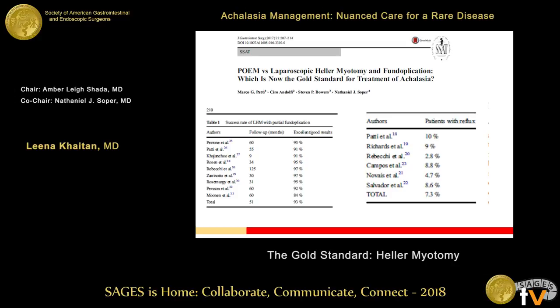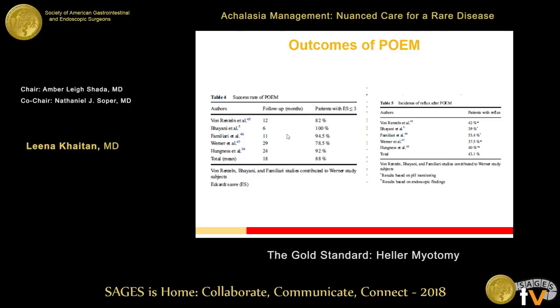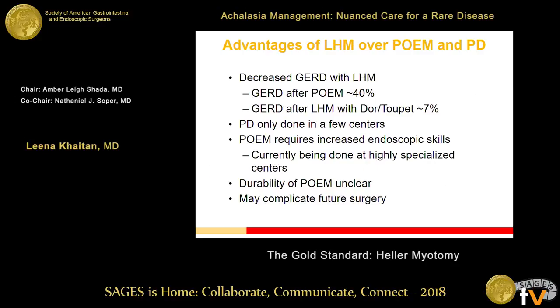This review really brings the discussion about Heller being the gold standard to a head. Looking at the data tables: the success rate of laparoscopic myotomy with partial plication is 93% at 51-month follow-up, with a reflux rate of 7.3%. For POEM, the success rate is 88% — slightly lower — but the big question is 43% reflux versus 7% with the surgical approach. There's clearly a lot more to learn and discuss here.